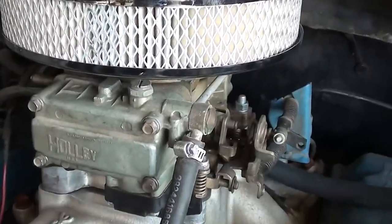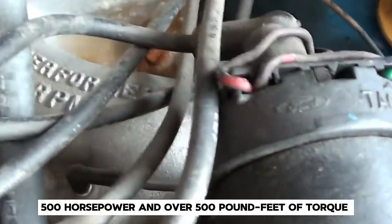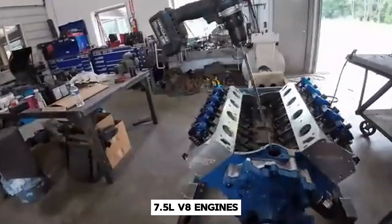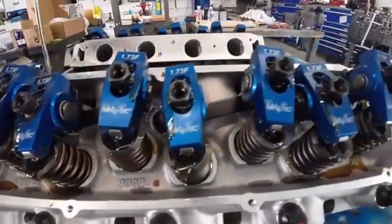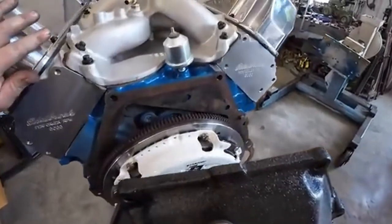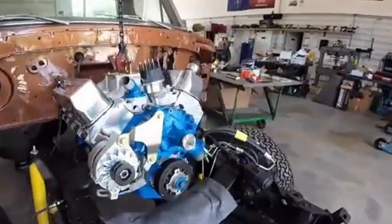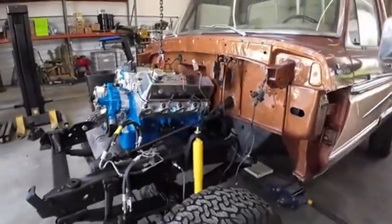Don't let those numbers fool you — this engine was all about low-end grunt. With the right build, the Ford 460 can make over 500 horsepower and over 500 pound-feet of torque. These massive 7.5-liter V8 engines, with the right rebuild, can be true powerhouses that keep up with some modern engines. This engine was built to last, and it wasn't uncommon to see trucks with 460s still going strong after 20 or 30 years of service. The 460's reign in Ford trucks lasted until 1997, making it one of the longest-running engines in Ford's history.